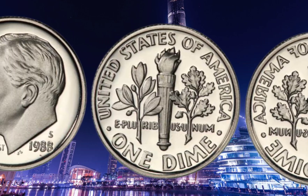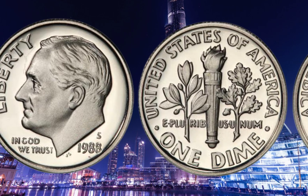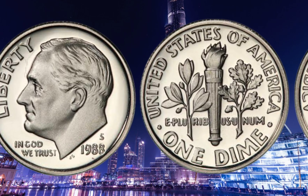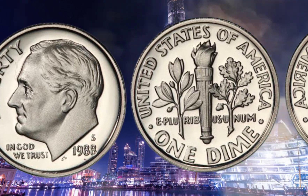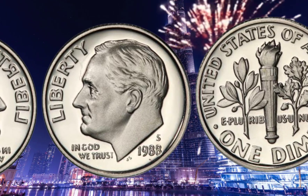Turning the coin over, we have an impressive rendition of a torch, an olive branch, and an oak branch. These symbols represent liberty, peace, and strength, respectively. Notice the attention to detail in the engraving, which adds to its aesthetic appeal.